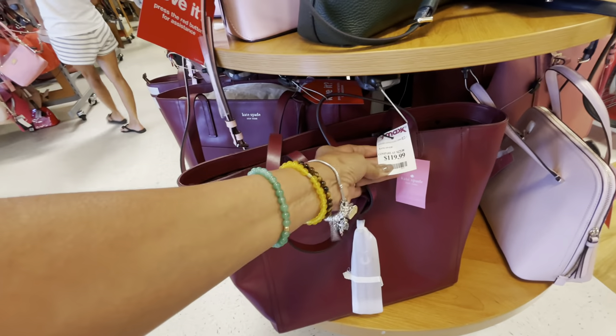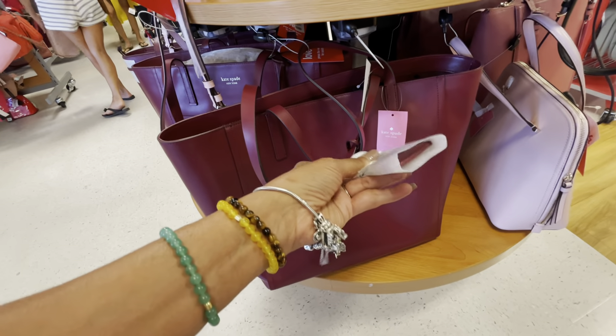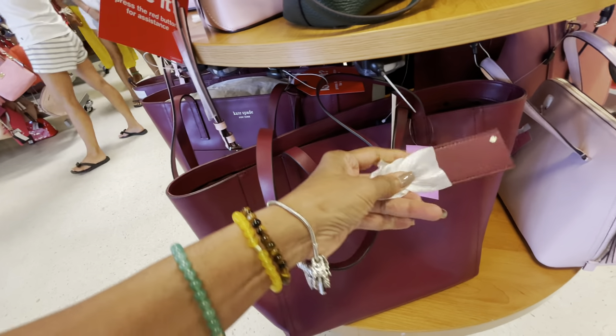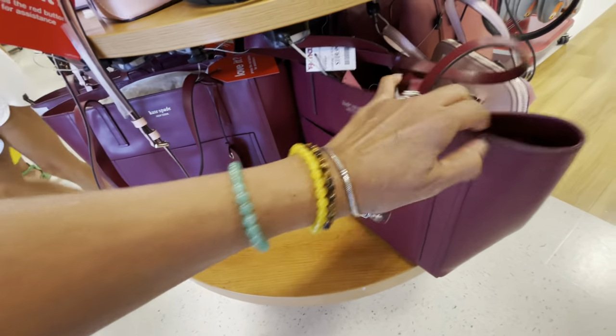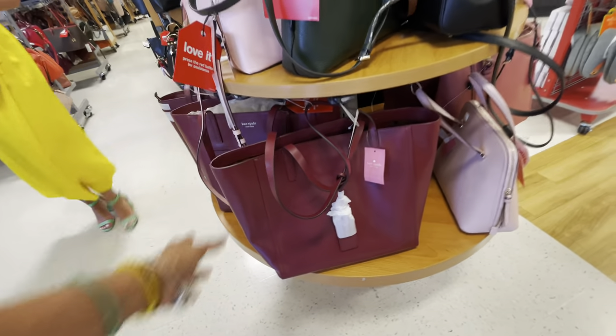This is another Kate Spade — a nice big tote for $120. It has a little bug charm inside, a big pocket in the back, and a top zipper which is really good. I like these big totes for traveling.